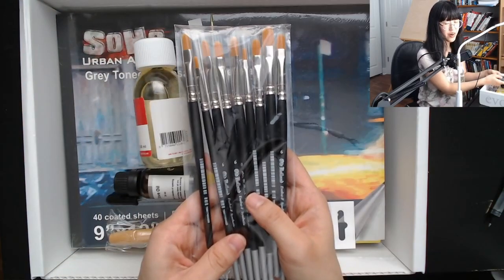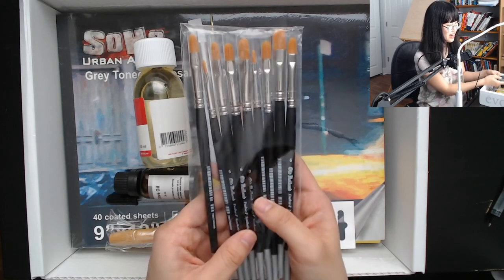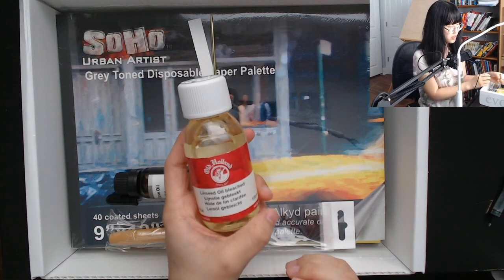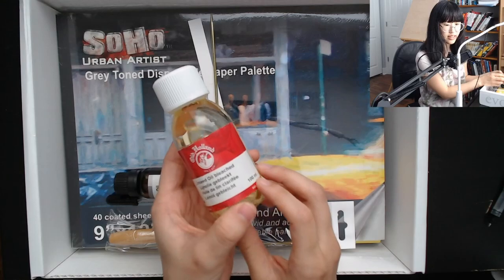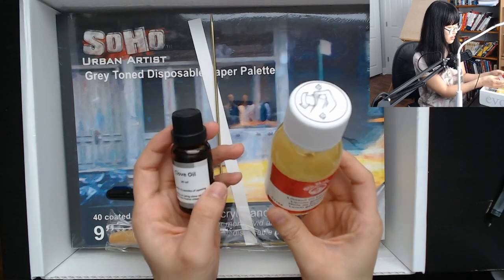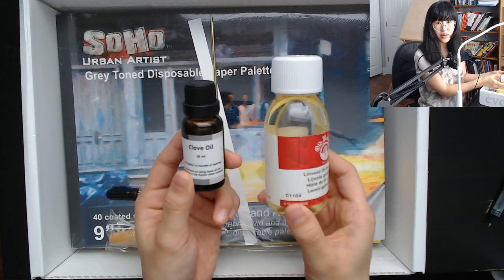Next up we have our Old Holland brush set. There's two number twos, five number sixes, and two number twelves. I'm kind of curious why there's so many of them, but I guess I'll see what they're used for as I go. Next, we have some Old Holland linseed oil — he said this was to thin the paint and make it spread easier. And we also have clove oil, which you use for different amounts of thinning, and it will make a painting dry slower if you need that extra work time.